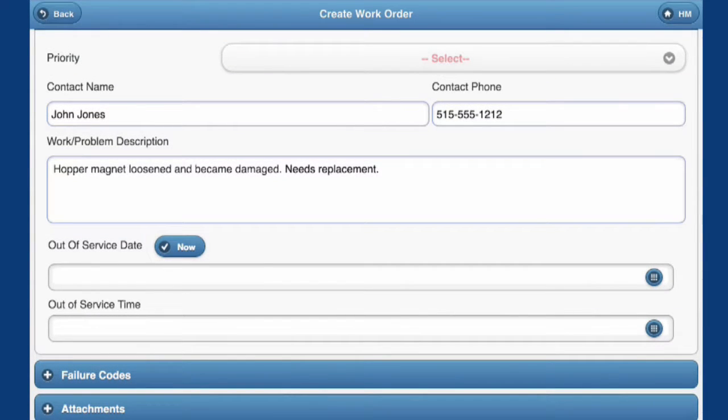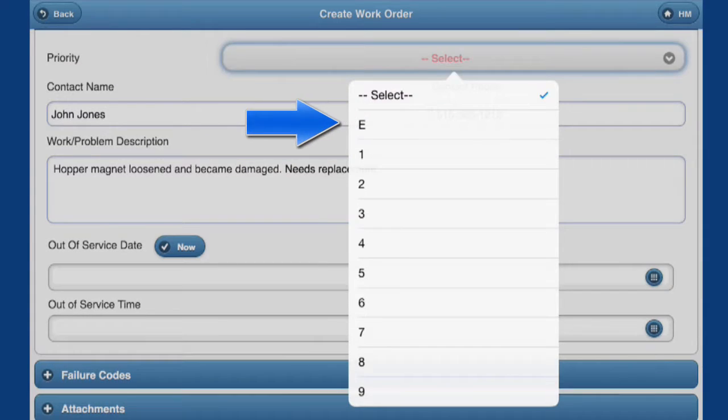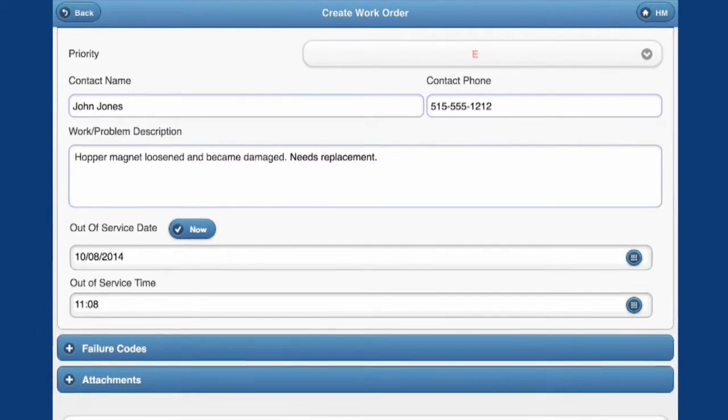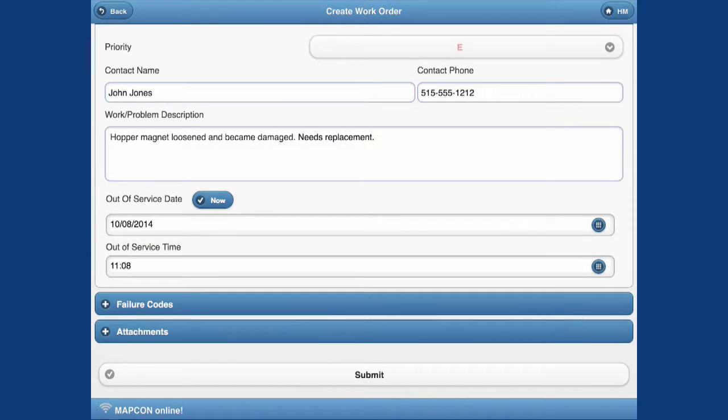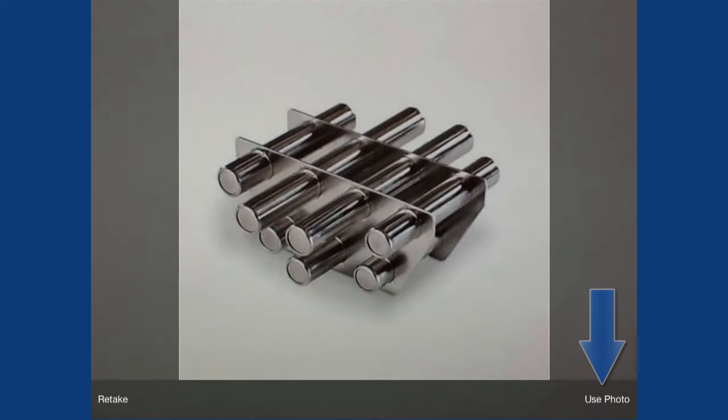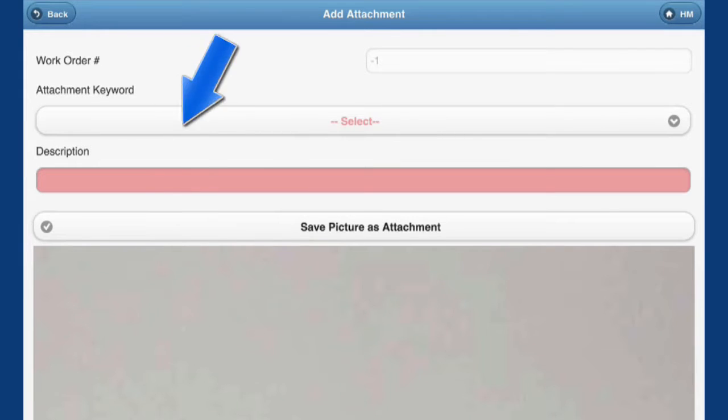This machine is critical to a customer order, so getting it back in production rates top priority. The on-scene maintenance tech wants to remove any doubt about the crucial part involved, so he decides to image the part and attaches the picture to the work order. Incredible detailed efficiency — all of this while he is right there, right now.